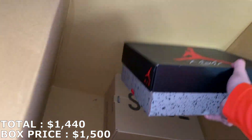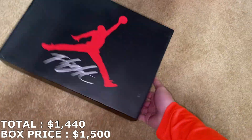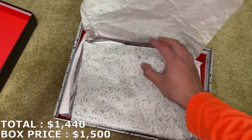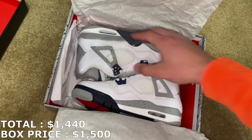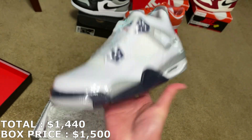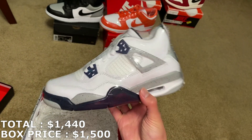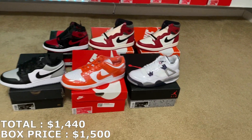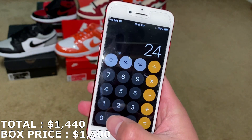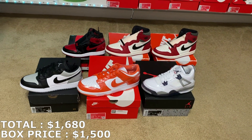I think this is a Jordan 4 box and then a Yeezy Slide. So here's this — size five and a half youth. They are the Midnight Navy Jordan 4s, brand new. I actually don't know what the grade school sizes are going for, but we're going to find out right now. A five and a half youth for the Midnight Navies, they're going for $240. That's actually a pretty high price for some grade school shoes. With that, it adds up to $1,680 now.